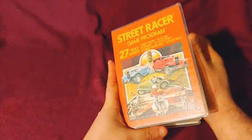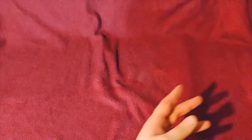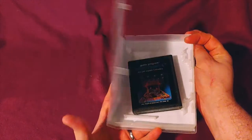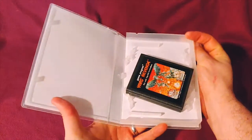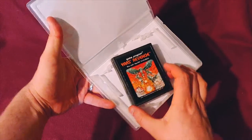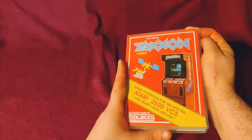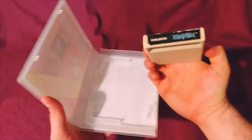Street Racer. Video Pinball — because everybody loves pinball. Yard's Revenge. And finally, Zaxxon — I had to have Zaxxon when I saw it, just because this is another ColecoVision game, but it does play on the 2600.